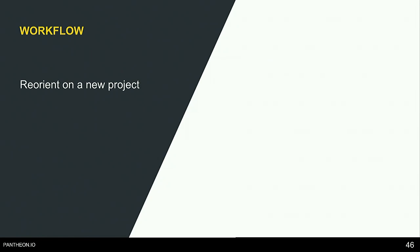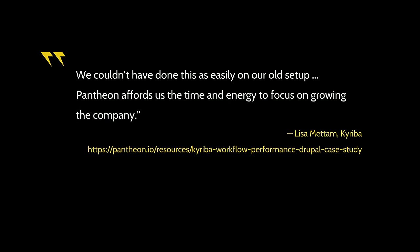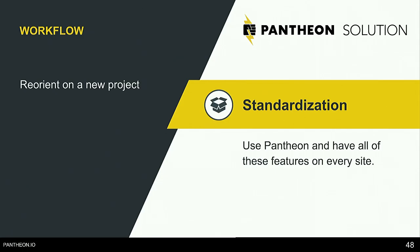The next workflow is reorienting on a new project. Lisa says: 'We couldn't have done this as easily with our old setup. Pantheon affords us the time and energy to focus on the growing company.' Standardization is really the key here. Context-shifting between different projects with different hosting environments, different build tools, or different configurations can be really difficult for a developer. By standardizing on Pantheon, everything is set up for you in advance — and even if you don't launch on Pantheon, you still have a standardized process that makes it easy to work as a team.